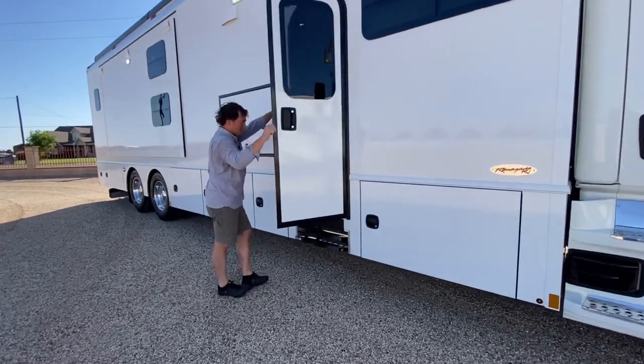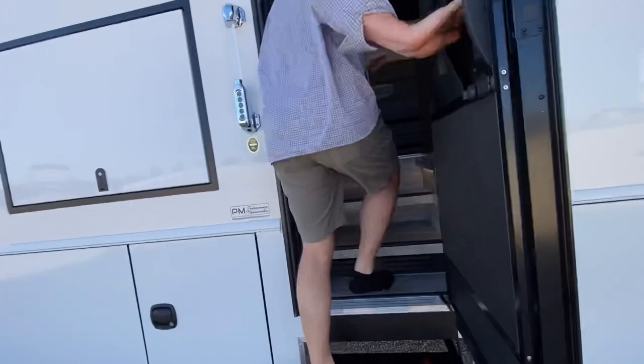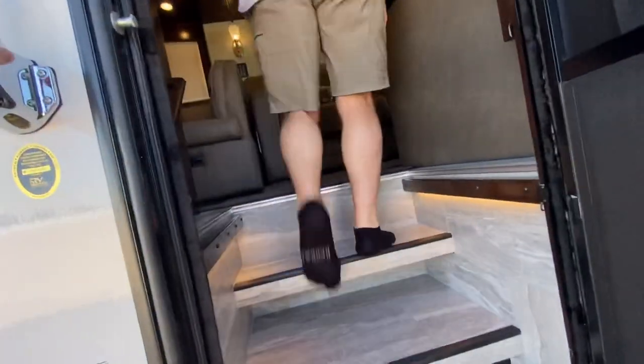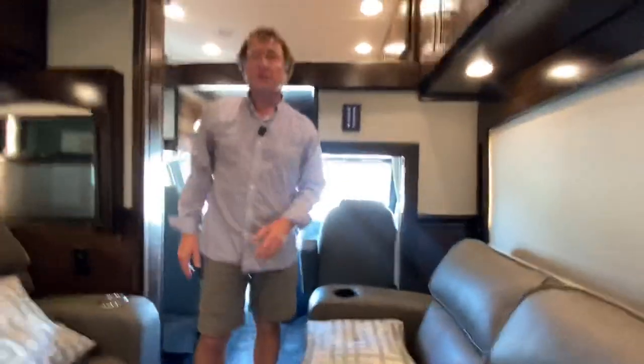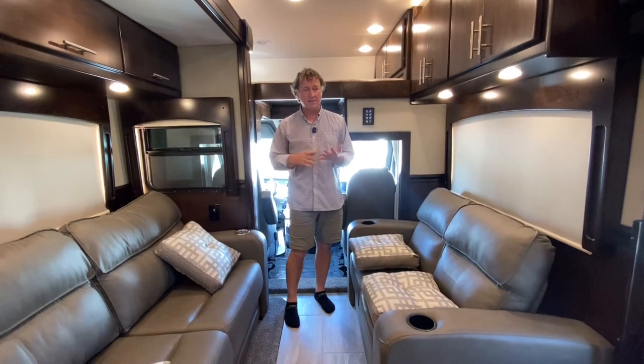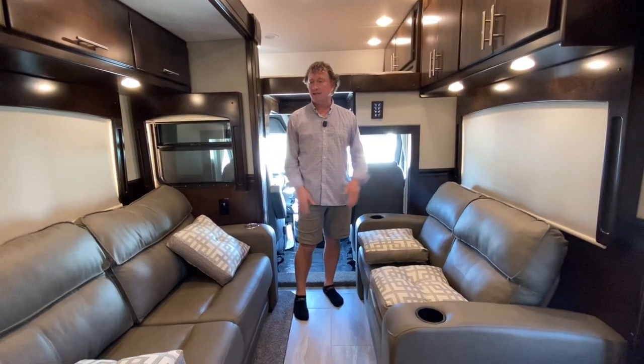Let's go ahead and get inside the coach. Lots of room — it does have the opposing seating here. It does not have opposing slides; there's simply not enough room. You're talking about bath and a half, bunk beds, pantry, washer, dryer — basically every box is checked and it's completely full. There's no real room to add anything beyond this.